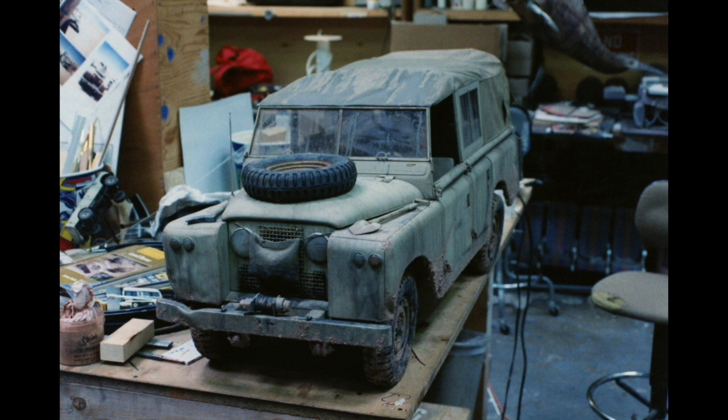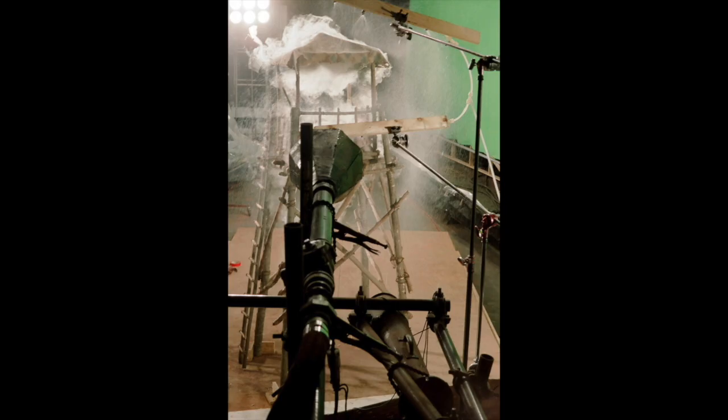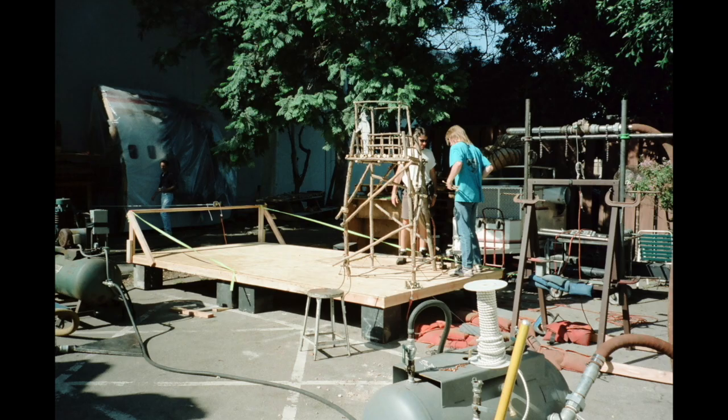That was a neat show because we got a chance to design the effects. I had been craving to have more influence than I'd had just as model maker number 33 on the floor. This was a great opportunity to really be a part of it and help design it. I worked with Neil really closely to come up with the plan of how to do it. It was an exciting project.